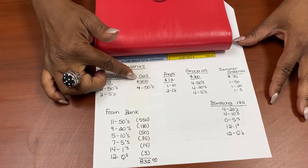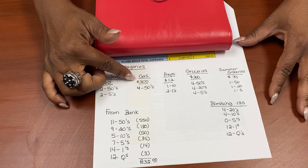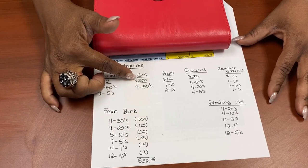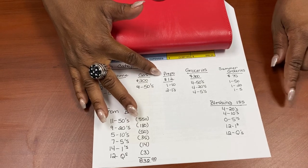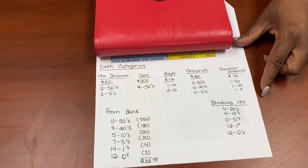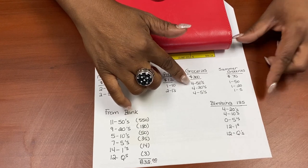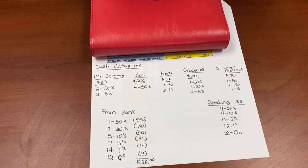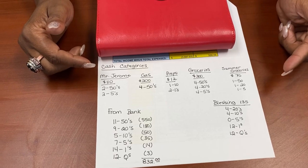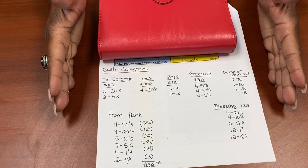Mr. Jerome does two cuts per month and is coming this week, so that's $110 — $55 per cut. Gas for the month is $250, but I already needed to fill up, so I put in $50 using my debit card and got the rest out in cash. For preps, I've spent $13 of the $25 allocated, so there's $12 left. Groceries is $300 — four weeks at $75 per week.